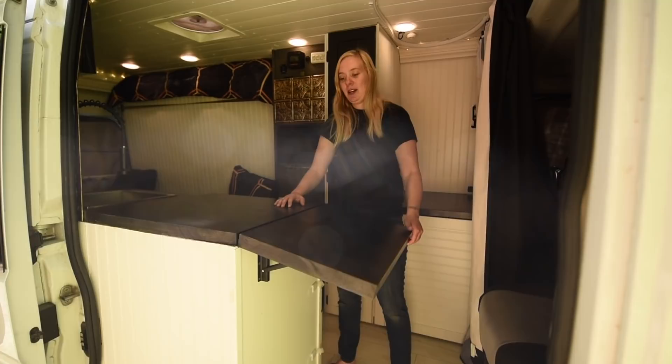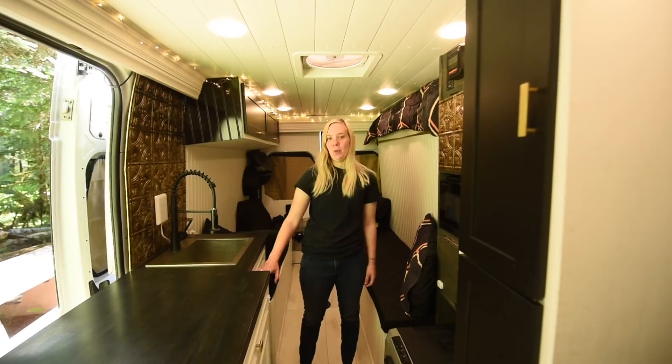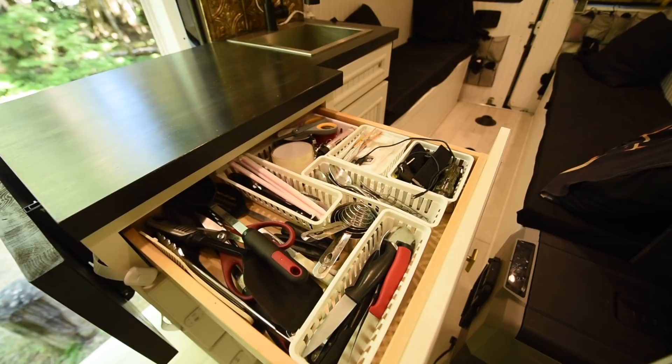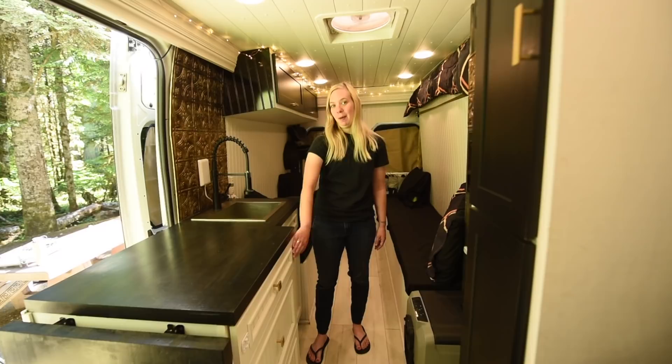First thing in our van is the kitchen. We added an extension on our countertop here with these brackets — we wanted the extra room for when we cook and also a little desk space for the swivel chair. Our cabinets are from Habitat for Humanity, which is one of the ways we save money on our build. We have kitchen supplies in here and pots and pans in the bottom one. We changed out the handles to custom ones we liked but the rest was already built.